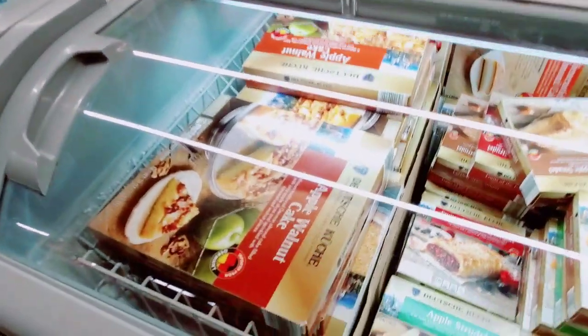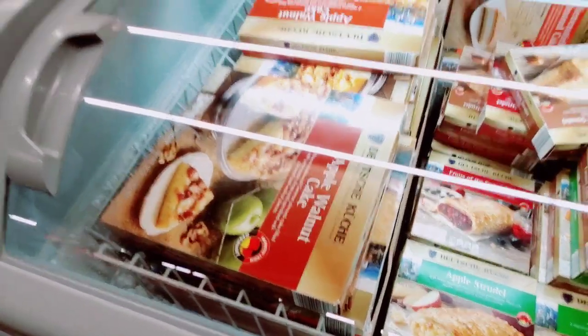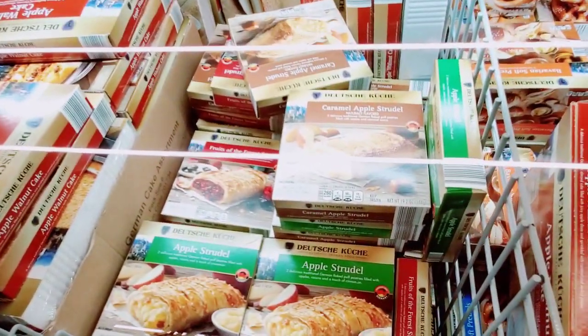$14.99 for the chicken breast. Caramel apples. Lots of goodies this week.